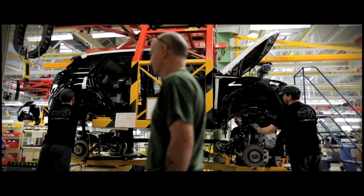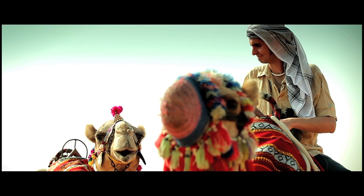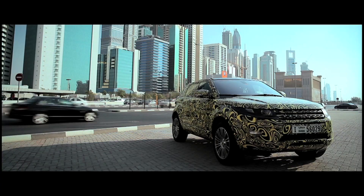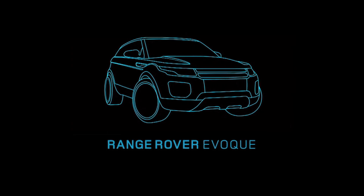Welcome to Range Rover's Design and Engineering Centre. My name's Johnny Smith and I'm going behind the scenes to meet some of the designers and engineers responsible for creating Range Rover's all-new amazing Evoque. We'll be finding out just what it takes to turn an awesome concept vehicle into an awesome real vehicle, and where better to start than at the beginning — the design and prototype build.